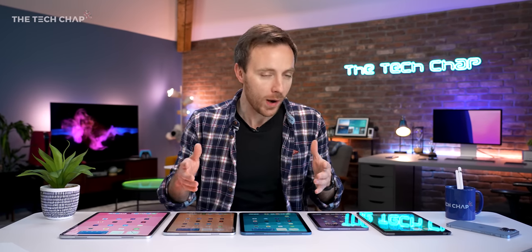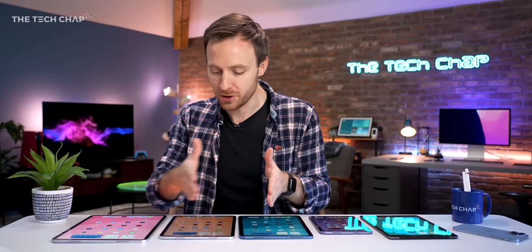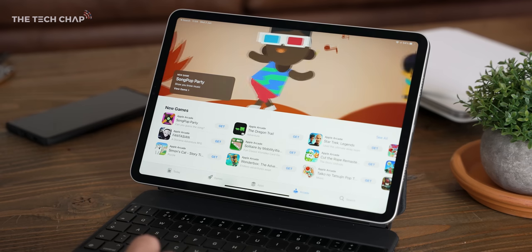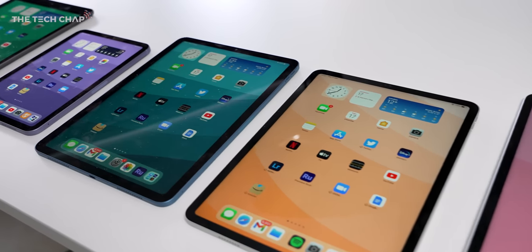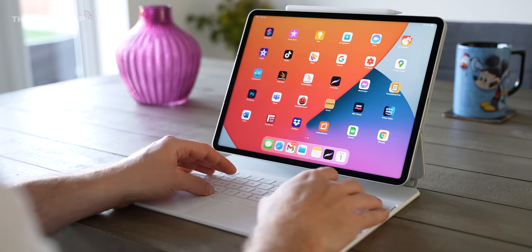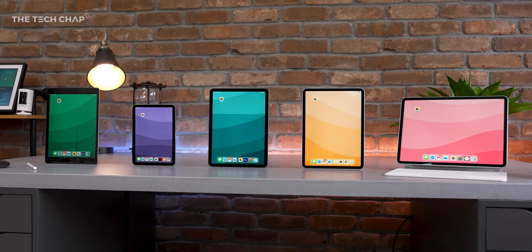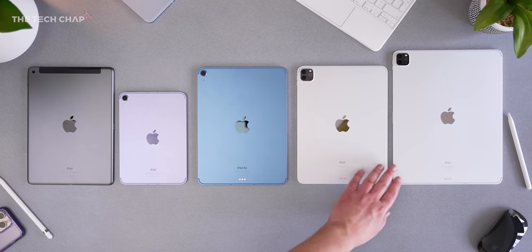Bear in mind that while I'll come to some proper performance benchmarks later, the A13 chip in the base iPad, the A15 in the Mini, and the M1 used in these three — while there are performance differences, fundamentally they all run the same apps and games. They all have great build quality, front and rear cameras, and should all get around 10 hours of battery life. It comes down to whether you need the extra power, the better screen, and better cameras of the higher-end models.